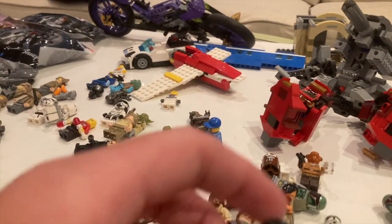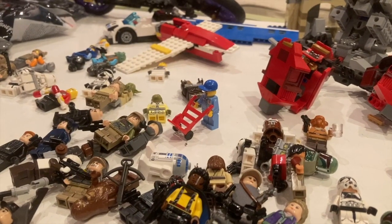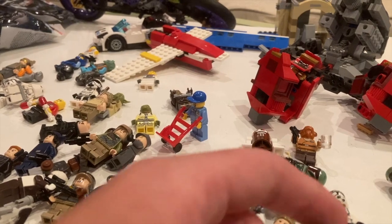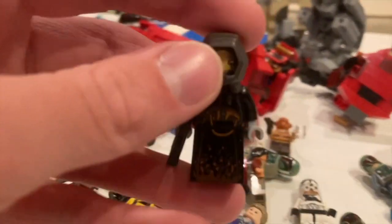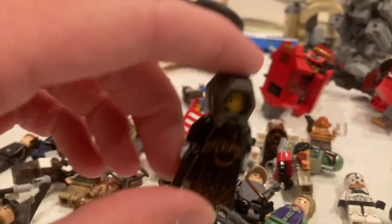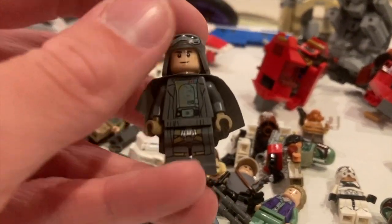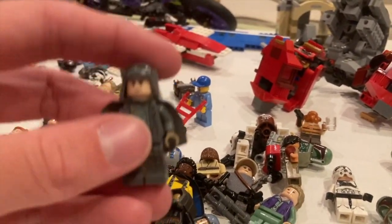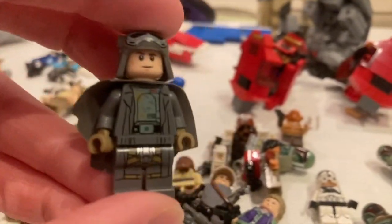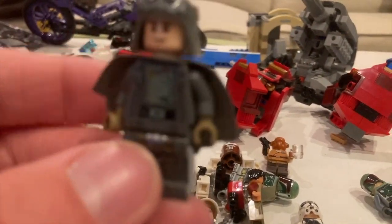Next up, getting even better: Young Lando from the Kessel Run Millennium Falcon, worth about 30 dollars — very happy about him. And from that same set, Qi'ra — I did not know I was getting this fig. When I saw her I lost my mind. She's about 60 dollars. Extremely happy. They're all real Lego — I checked. Next up, Han Solo in his Mudtrooper outfit — a very rare fig worth about 35 dollars. I love his poncho piece.